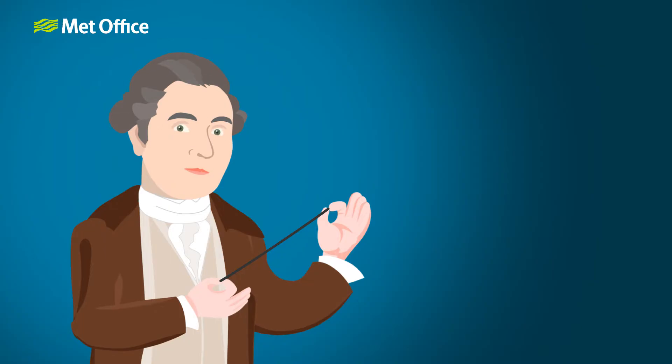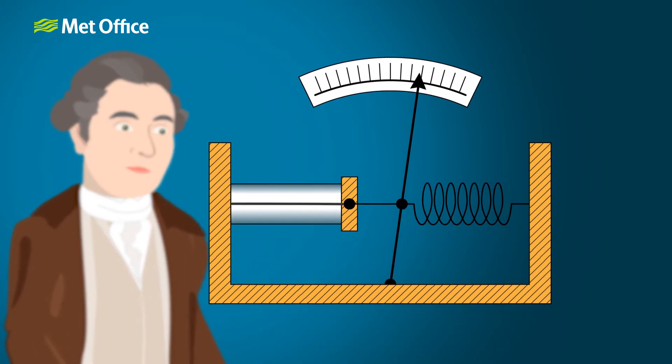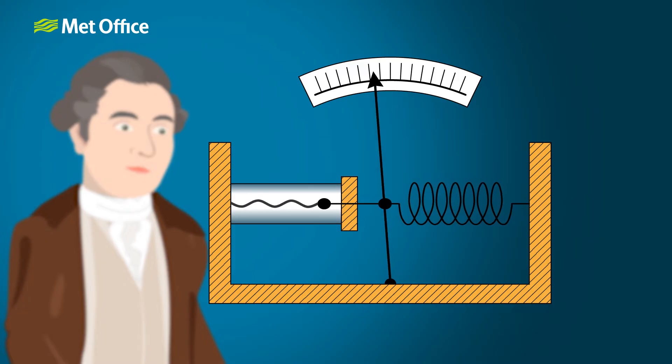In 1783, Swiss physicist and geologist Horace-Benedict de Saussure built the world's first hair tension hygrometer using human hair. This replaced earlier humidity instruments, known as hygrometers, that used charcoal, metal coils and sheep's wool.